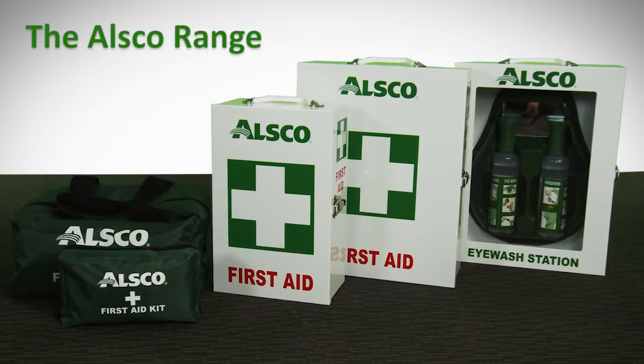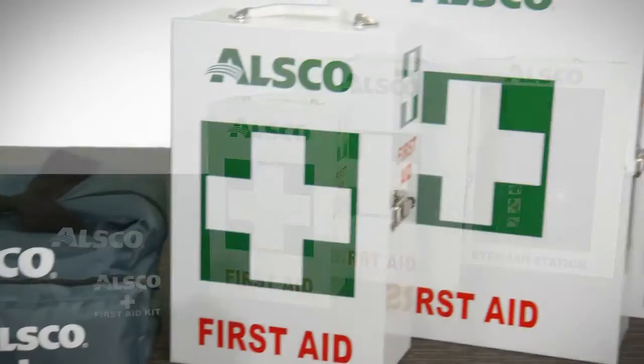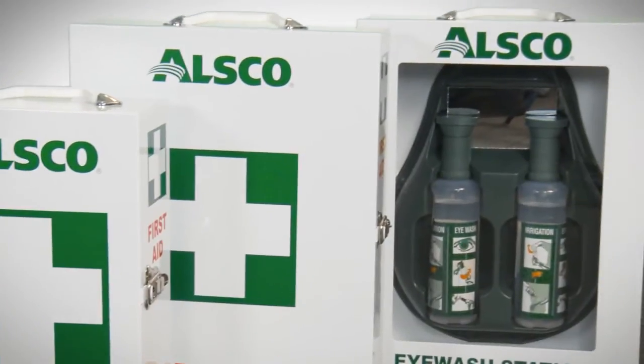Like fire extinguishers, first aid kits require constant servicing, and to a larger degree first aid requires more servicing than a fire extinguisher as you'll use it more often. For a first aid system to be compliant at all times it needs to be serviced after every incident, or at least every 12 weeks.